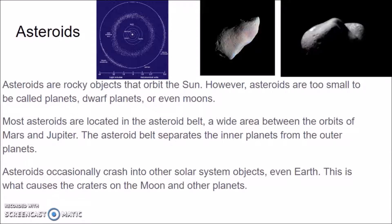Another celestial body in our solar system are asteroids. They're rocky objects that orbit the Sun. However, asteroids are too small to be called planets, dwarf planets, or even moons — big chunks of rock orbiting around, about the size of large islands on Earth. Most asteroids are located in the asteroid belt, a wide area between the orbits of Mars and Jupiter. You have Mercury, Venus, Earth, and Mars, then the asteroid belt, then the orbit of Jupiter. The asteroid belt separates the inner planets from the outer planets.